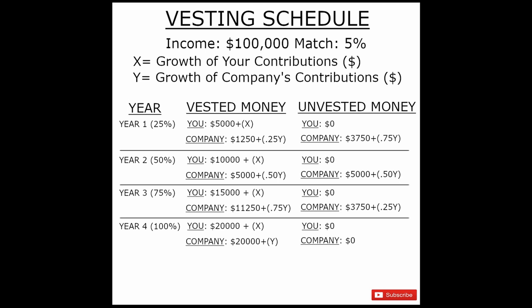Well, those are the basics on vesting, guys. If you found the video helpful, please give it a like and consider subscribing to the channel. I'll see you guys next time.